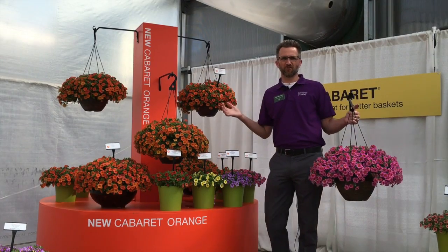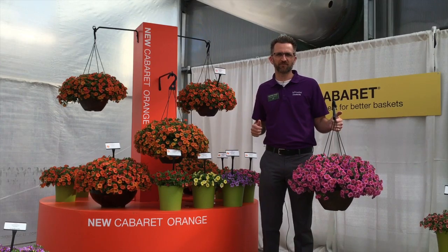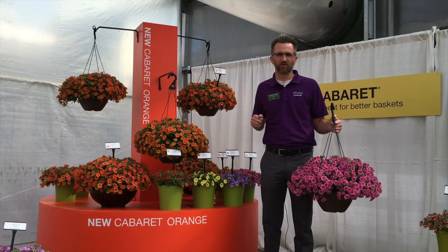So thanks for tuning in to BFP TV. Keep the plants happy, they'll keep you happy. Stay tuned for another episode with great new products from Ball Floor Plant. Thanks.